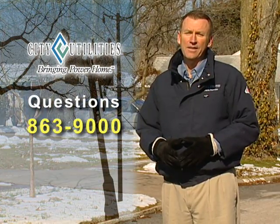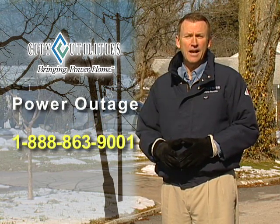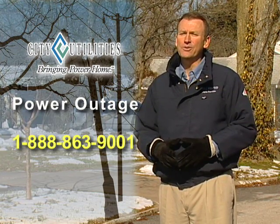If you have questions, please call our arborists at 863-9000. Should you experience a power outage at your home or business, call 1-888-863-9001 to report your outage and a technician will respond as soon as possible. We know that neither you nor CU can prevent wildlife, accidents, or especially weather from interfering with electric service. But by taking steps to ensure adequate clearance from tree limbs, we can do our part to keep your lights from going out on a limb.